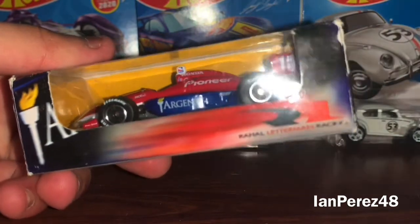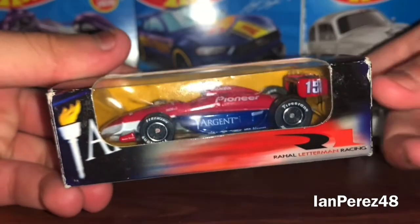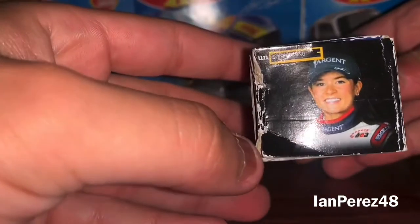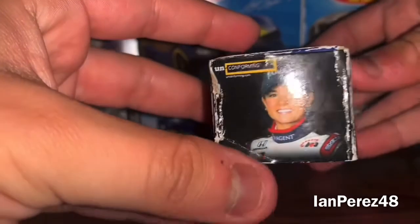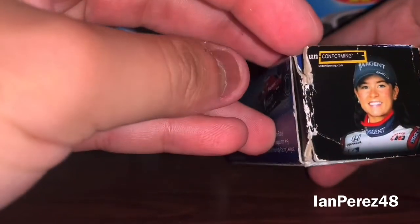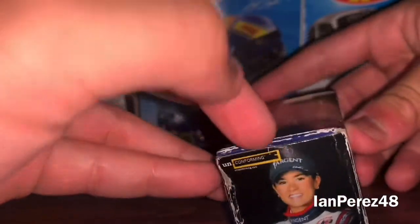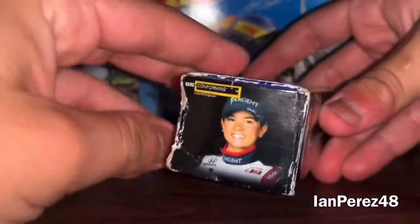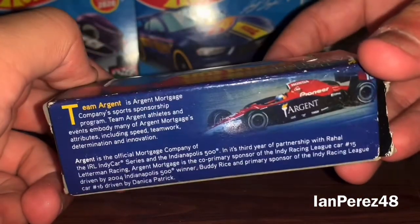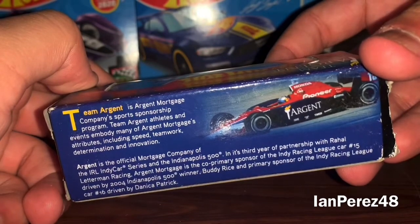Here we got Rahal Letterman Racing, and you got the Team Argent background colors. You got Danica Patrick and Unconfirming.com. And opening this Diecast was a huge pain in the ass — this is how much of a pain it was. I had to get something to shove in here just to open it. And then here is the back of the box — you can pause it if you want to read this.